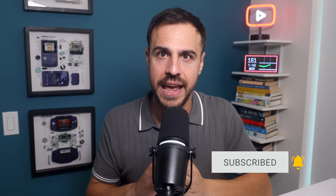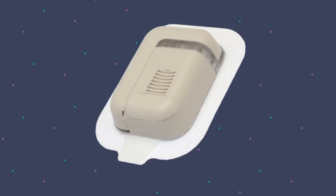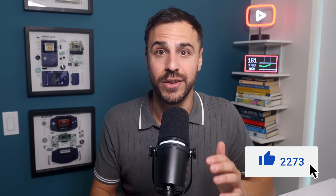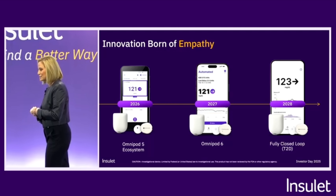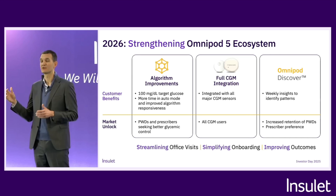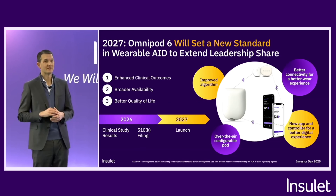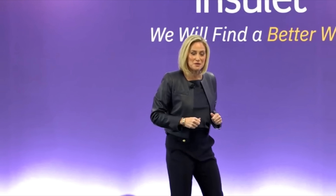The competition in the tubeless space is heating up. We've reported on a lot of tubeless pumps that are coming — the Tandem tubeless Mobi version, Beta Bionics has a tubeless pump coming, and Medtronic has a tubeless pump and another tube pump coming as well. Now finally, Omnipod has dropped a hint on what is coming. It was at an investor call where they got into features for Omnipod 5 in 2026, a new insights platform, and Omnipod 6. Ashley McAvoy on stage said, we are moving a little bit faster now, and she is right.